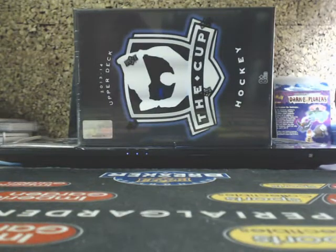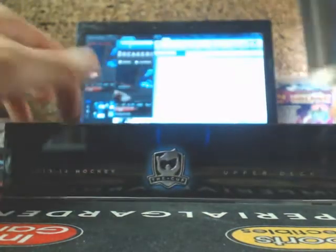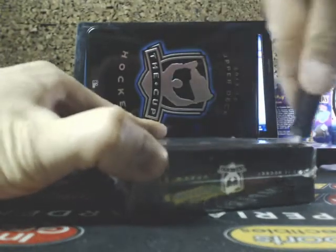Moving on to our final box of the break, guys. We do have three boxes left in this case here. We'll probably start a new case of 11-12 Cup, probably next week for our first mixer break. Here we go guys — final box.